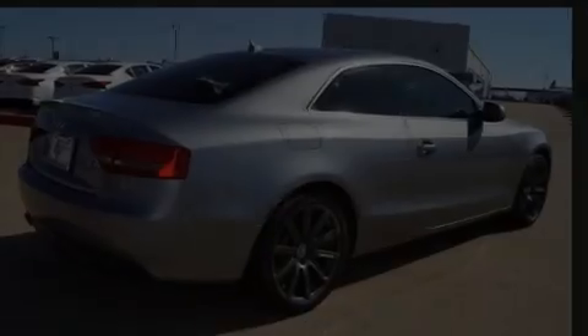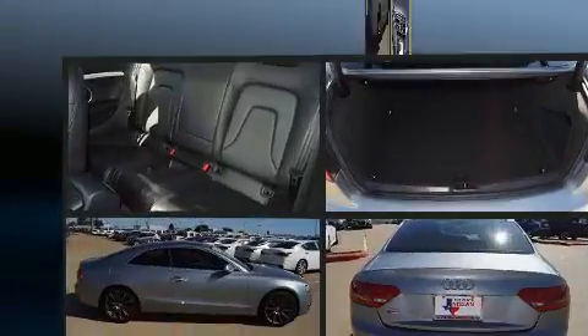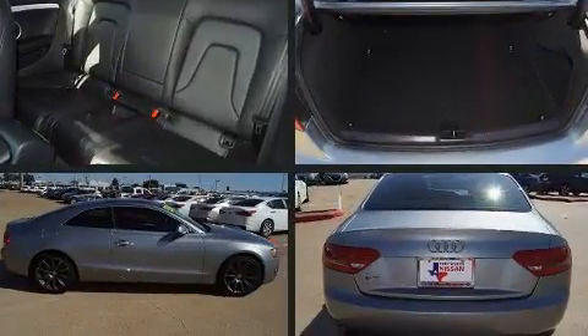Outstanding design defines the 2011 Audi A5. This two-door, four-passenger coupe still has less than 90,000 miles.